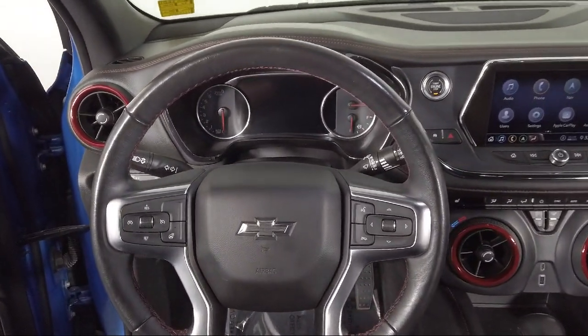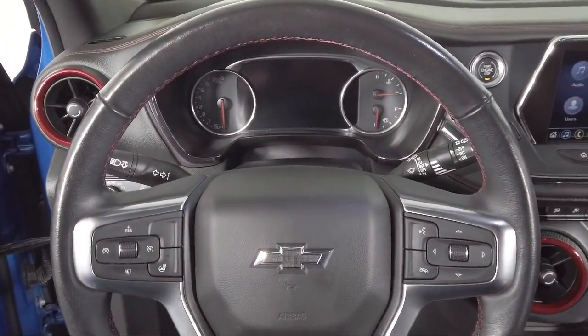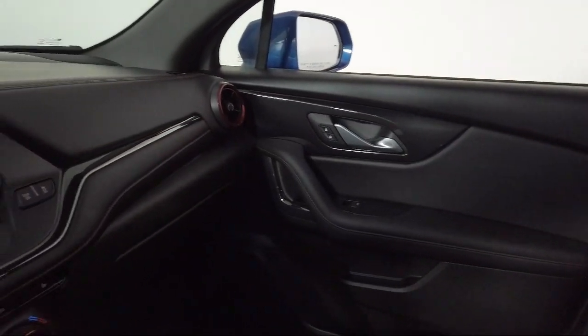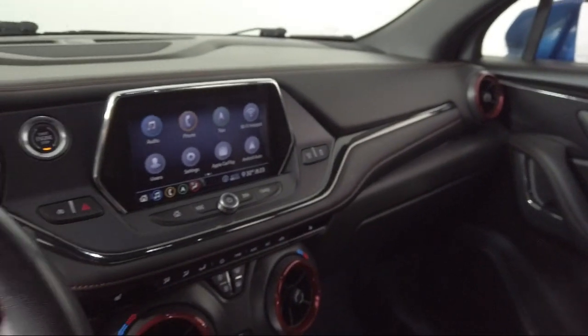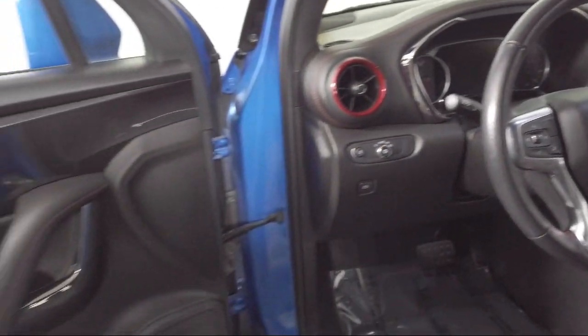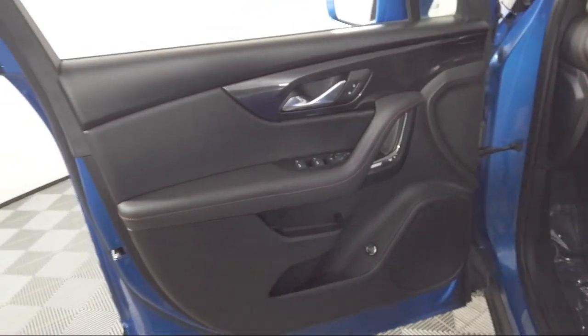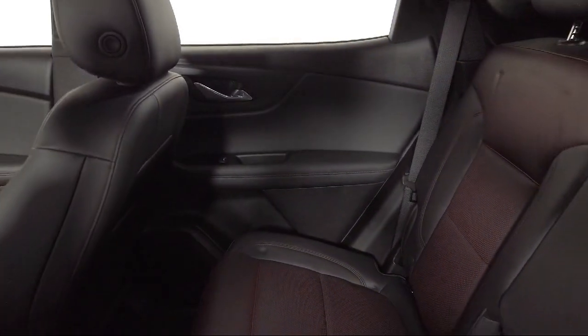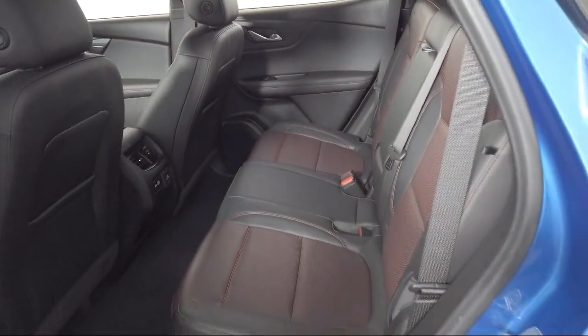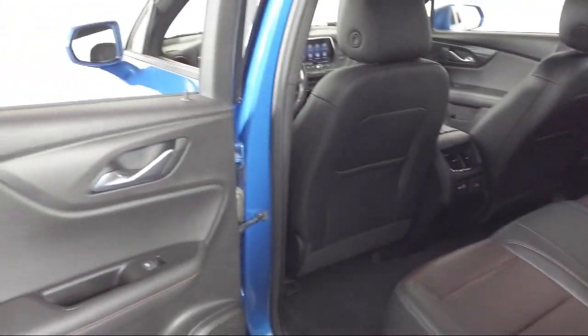Toyota Bozeman is a proud member of Ressler Motors, which has been serving the Gallatin Valley since 1999. We are a best-priced dealership, which means transparency and integrity are our priority in doing business. We are involved in our community and want to give back to the community that has brought us together. Come see us today at Toyota Bozeman, where we are community born, community driven.